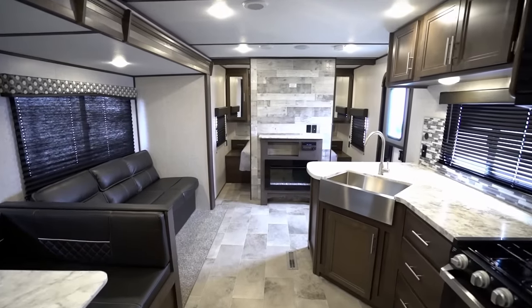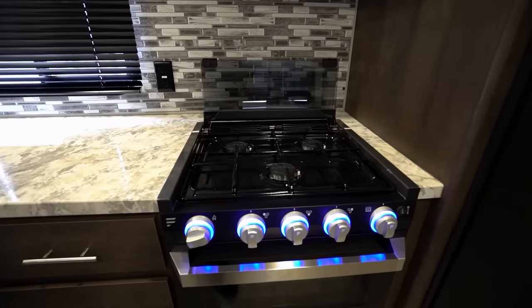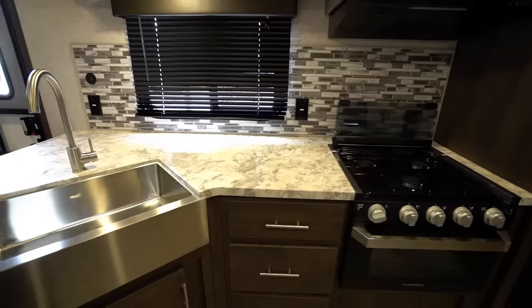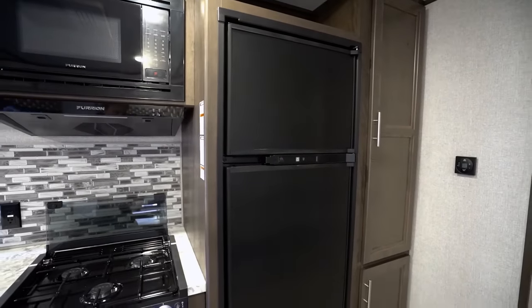In the kitchen you'll discover a plethora of features including a flush-mounted three-burner cooktop with glass top, stainless steel high-rise kitchen faucet, upgraded kitchen backsplash, and a seamless countertop. Plus, most models come with a 10 cubic foot 12-volt refrigerator.